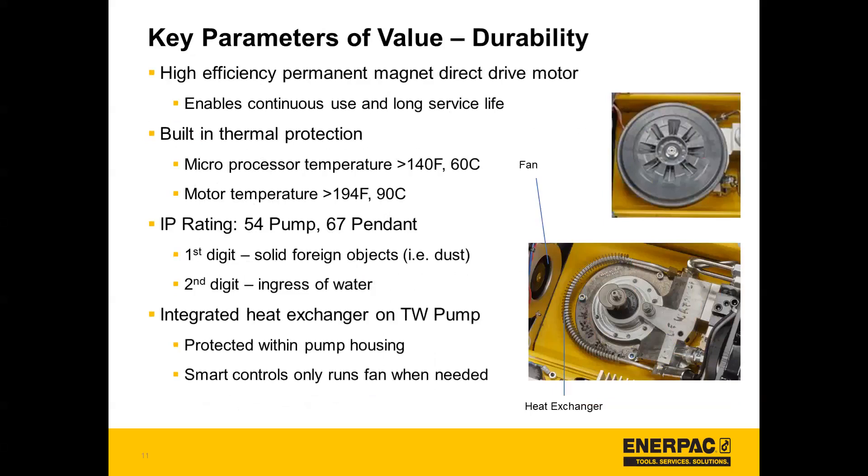Now to go into durability, it has a high efficiency permanent magnet direct drive motor, which enables continuous use and long service life. It has built-in thermal protection: the microprocessor temperature is less than 140 degrees Fahrenheit or 60 degrees Celsius, and the motor temperature is less than 194 degrees Fahrenheit or 90 degrees Celsius. The pump is IP rated at 54 and the pendant at 67. On the torque wrench pump there's an integrated heat exchanger protected within the pump housing, and there's also a fan run by the smart controls when needed.